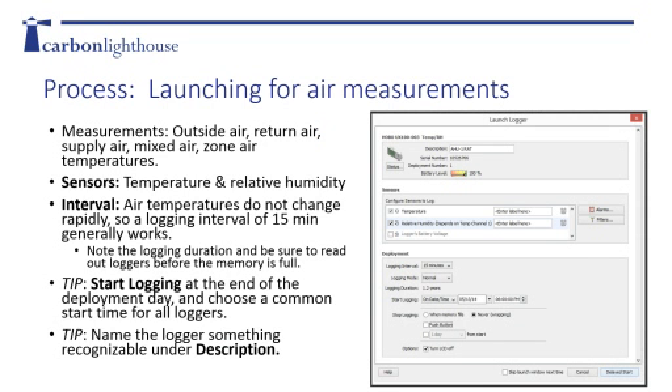When measuring air temperature, pick your temperature and relative humidity sensors under the sensors block. For the sampling rate or interval, 15 minutes is pretty sufficient for air temperatures, because systems usually don't change too rapidly, and over a four- to eight-week period you'll catch all the conditions. At Carbon Lighthouse, we usually pick a standard start time - like 7 or 8 PM on the deployment day - and deploy all loggers to start recording at the same time for easier organization. Also, name your loggers something recognizable under description. We used to get loggers back labeled just 'temperature,' and when you have 100 loggers that all say temperature, it's very difficult to understand what was what.